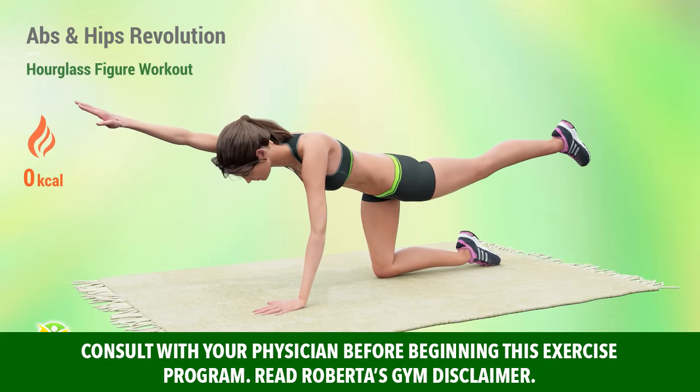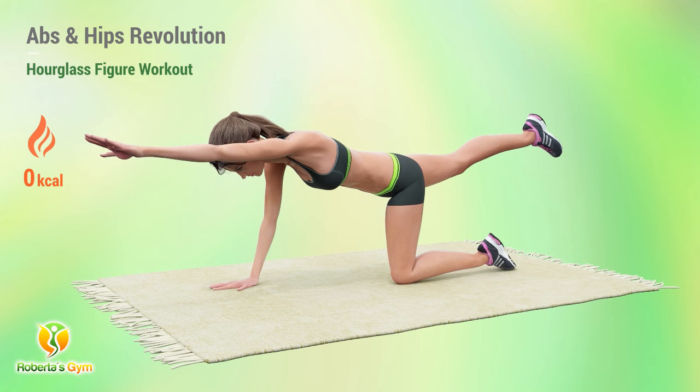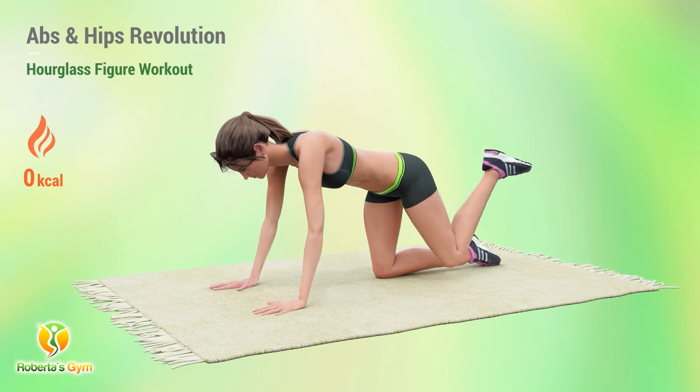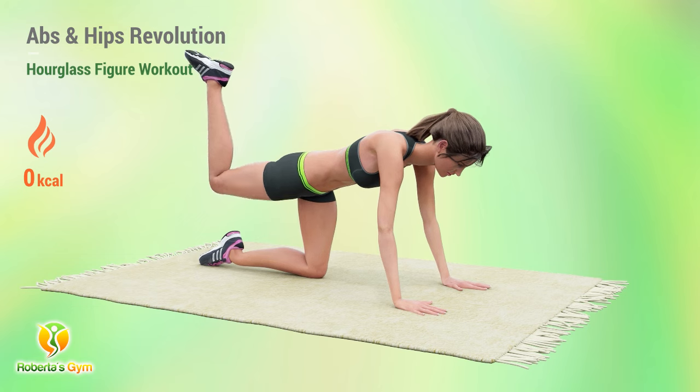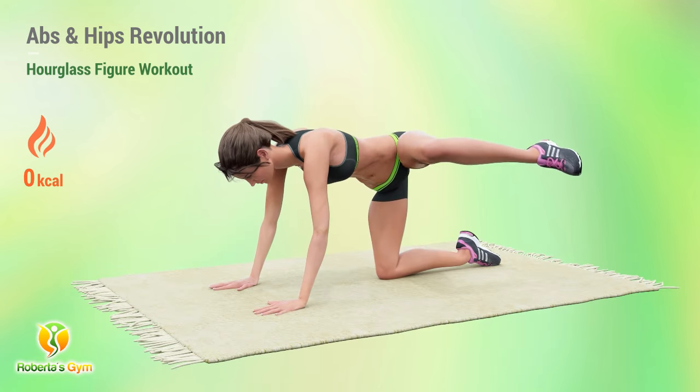Building a stronger and toned lower body is the key to getting an hourglass figure, and all you need is 30 minutes a day to get that dream body. This all-mat exercise consists of dynamic movements that will shape the hips and glutes. These are weight-bearing exercises that target all the muscles of the core.